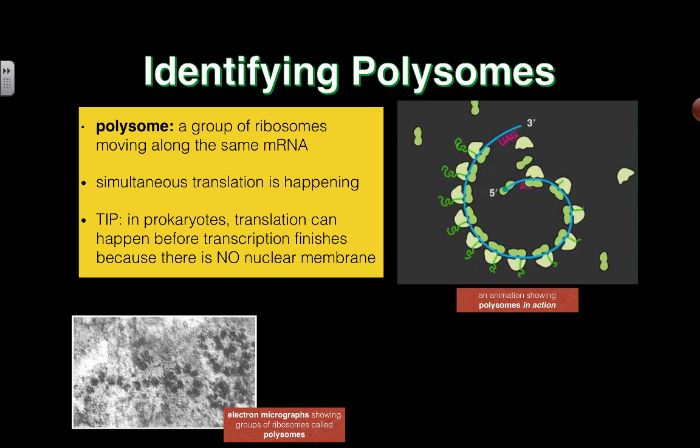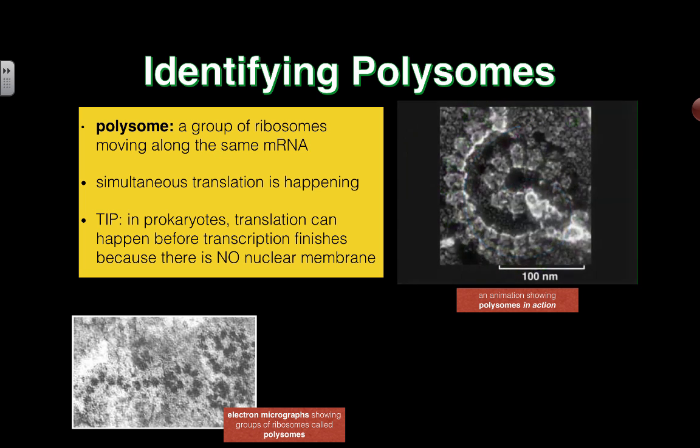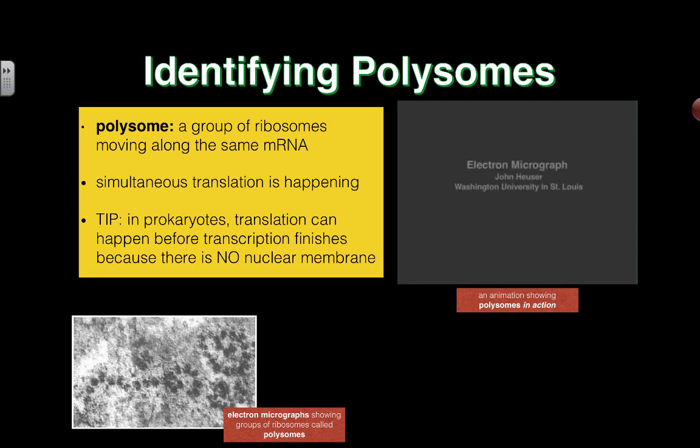That's basically it — this is a polysome. When you have many ribosomes working on one mRNA strand, you can see how it greatly speeds up the rate of translation. You can produce a lot of proteins in a very short amount of time using only one mRNA strand, and that can be broken down and reused later.